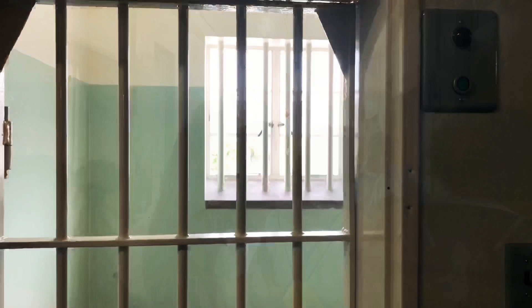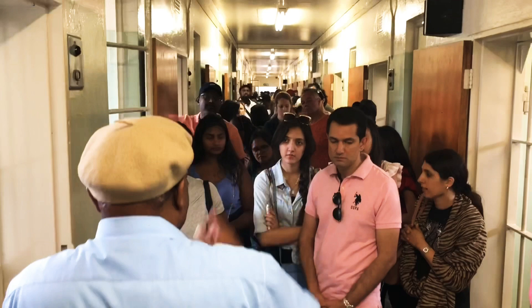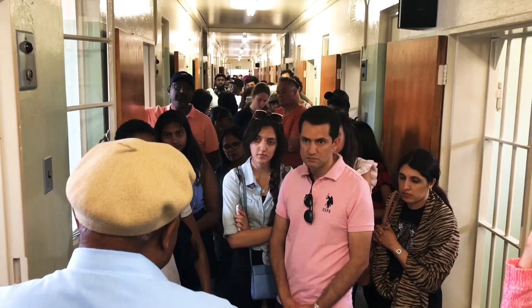Nelson Mandela, the head of the anti-apartheid Black movement, is the island's most famous prisoner. Following his return to South Africa from a conference in Ethiopia, he was arrested and charged with illegal exit from the country and sentenced to life imprisonment on Robben Island.